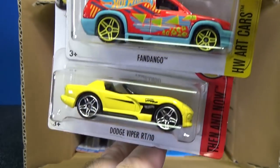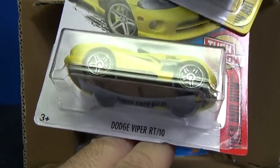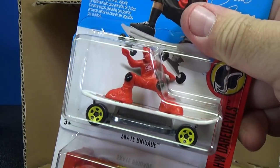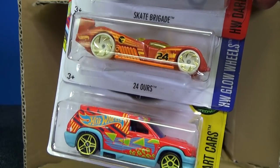Fangula, Fandango, and Dodge Viper RT-10. We have Skate Brigade. 24 Hours — that's the basic treasure hunt.